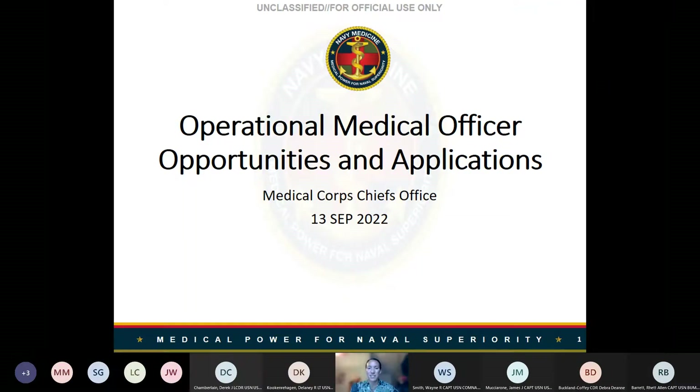If someone wouldn't mind just continuing to admit people, that would be great. Alright, welcome everyone. My name is Commander Jenning Kalawi and I am the Plans and Policy Officer in the Court Chiefs Office. We are doing our monthly Medical Corps Symposium session on the operational medical officer and how to apply and answer questions.